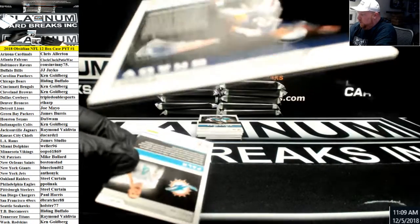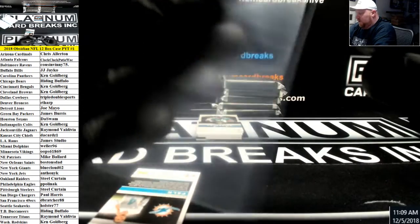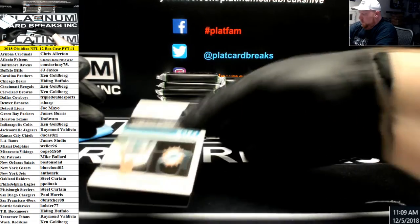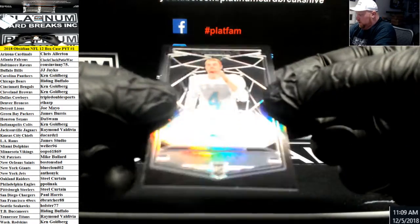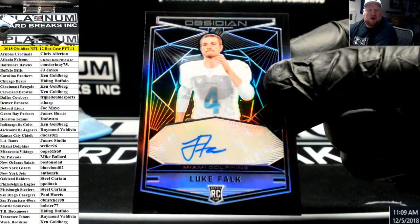Number to 100, Tom Brady, 8 of 100. Number to 100, Luke Falk rookie autograph for the Miami Dolphins.